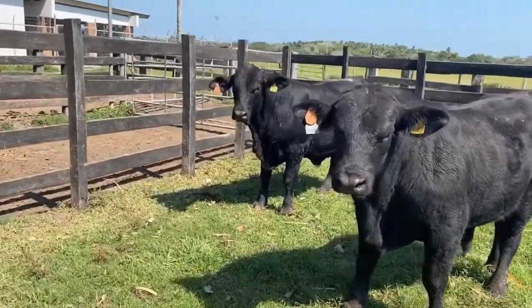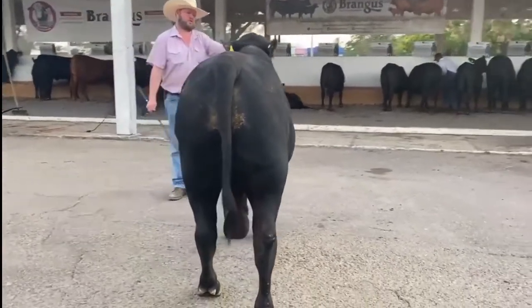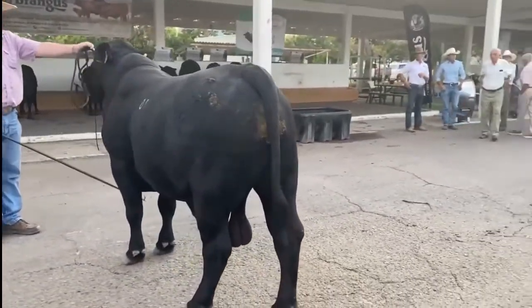Mature Brangus bulls generally weigh between 1,800 and 2,000 pounds, while mature females generally weigh around 1,100 to 1,200 pounds.